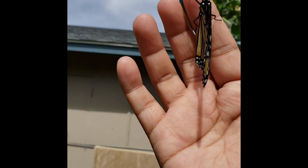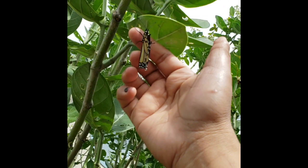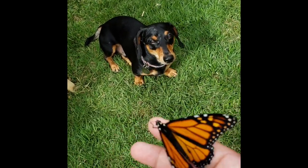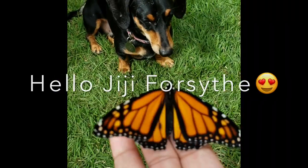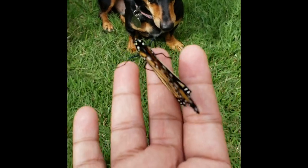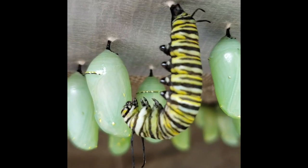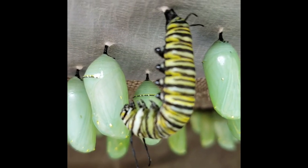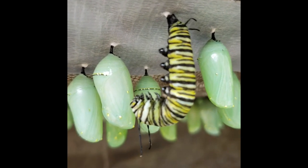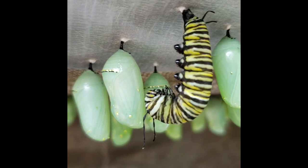On the other hand, we have a boy monarch butterfly, which is identifiable by the two spots on its lower wings and its super bright orange color.